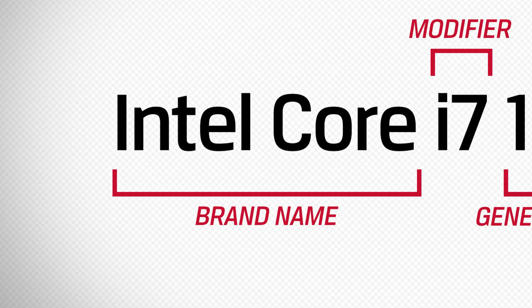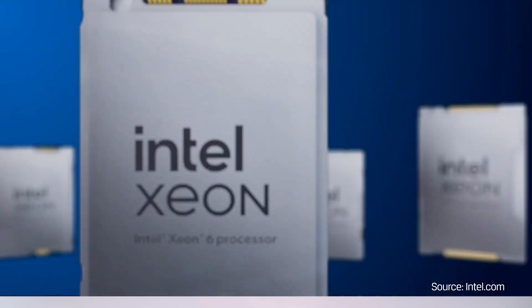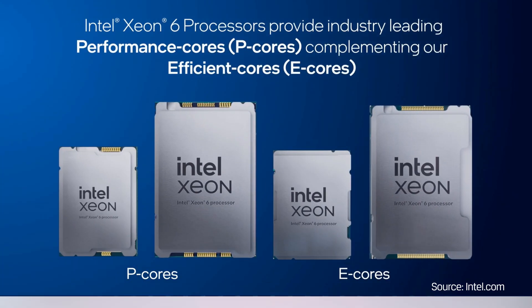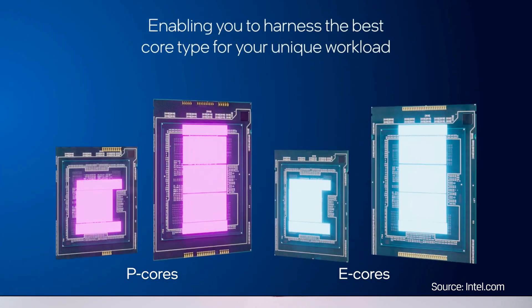Brand name. Intel has many processor brand names like Intel Processor, Intel Core, and Intel Core Ultra. Intel Xeon is not widely known to most consumers but provides higher level performance intended for servers and workstations.